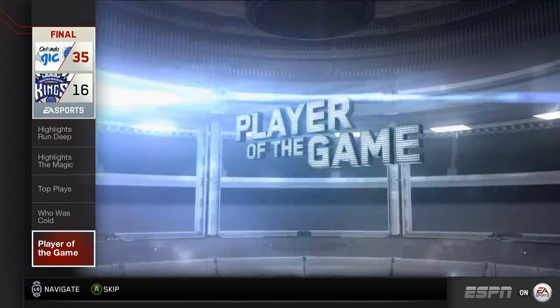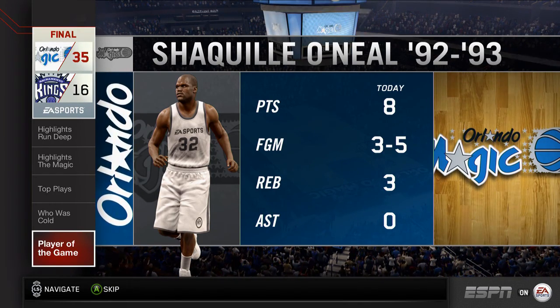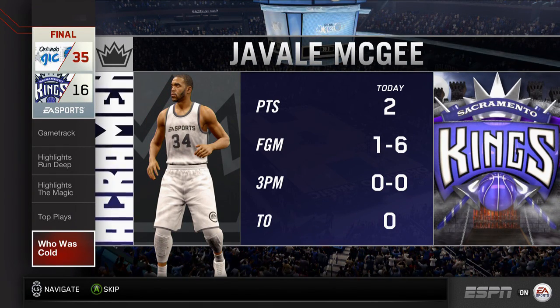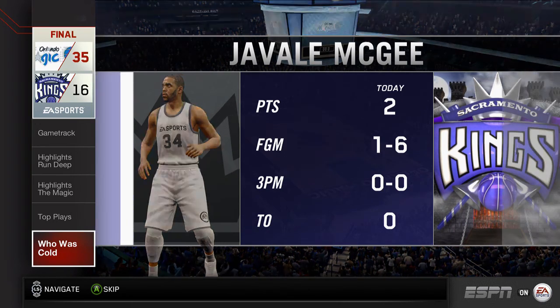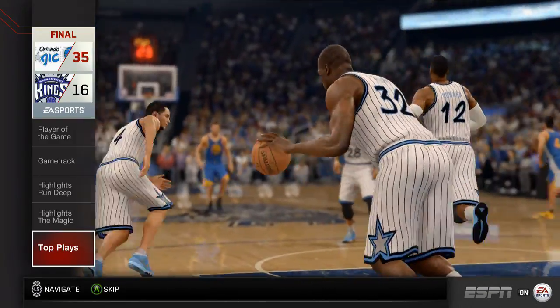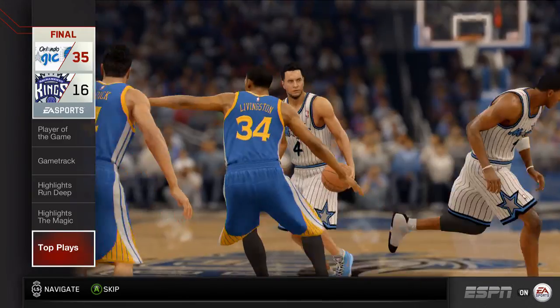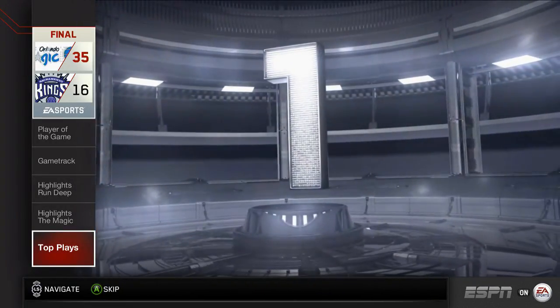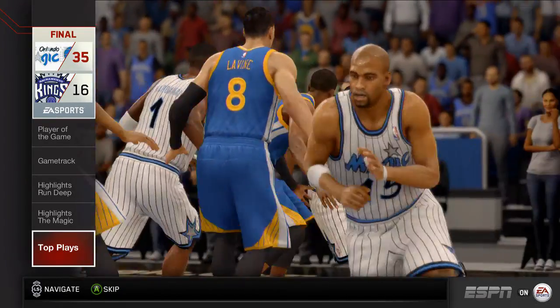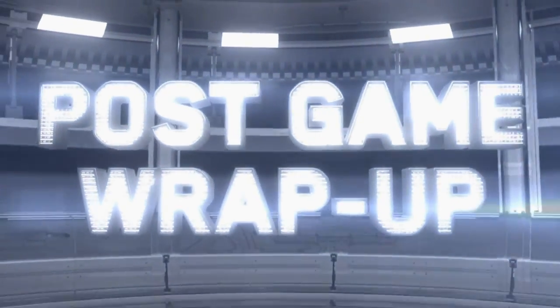Player of the game — these highlights are worth a thousand words. There's no question he stood out amongst the rest in today's matchup. Who was cold? What can you say about a guy like this except that he fits the title of this segment — he was definitely cold in this game. Top plays, and we've got three of them for you — number three, number two, number one. And that does it for our post-game wrap-up. On behalf of ESPN on EA Sports, I'm Jalen Rose. Thanks for joining me.